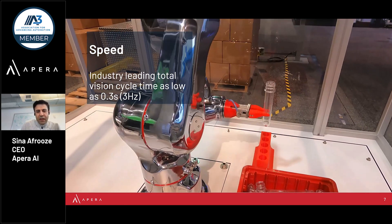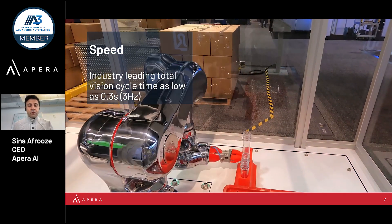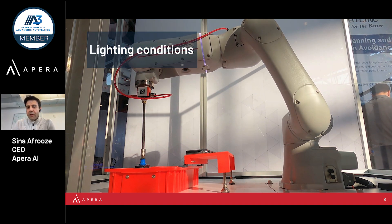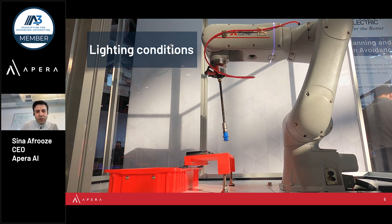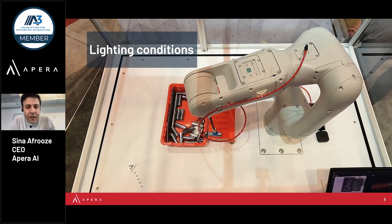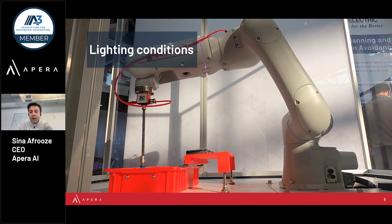Picking is of course only one side of the equation, and other applications include vision-guided assembly. One side benefit of using stereo vision and AI is that it results in a very resilient system to any kind of factory lighting changes, as seen in a trade show demo we had at IMTS, where ceiling windows were casting and moving the sun directly onto the bin — something that classical 3D vision sensors would immediately stop working with. Our technology excels in any kind of natural lighting environment.